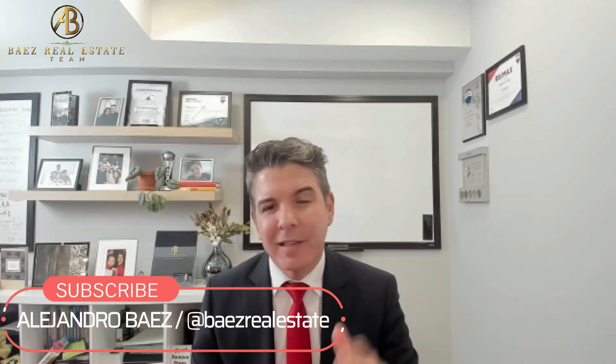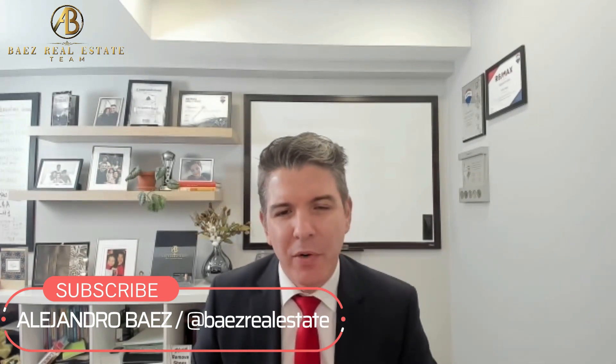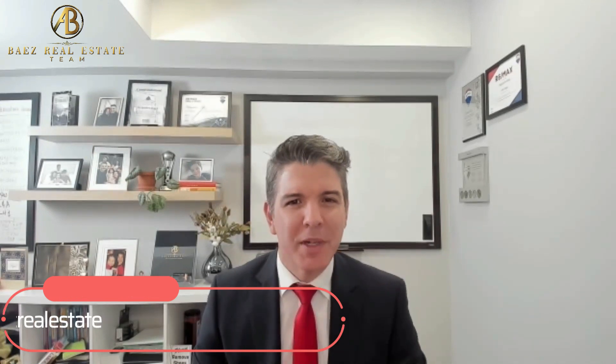Thank you so much for watching. If you liked this video and want to watch more content like this to learn more about real estate, don't forget to hit the subscribe button and follow me on all social media channels. Thank you, and have a great day.